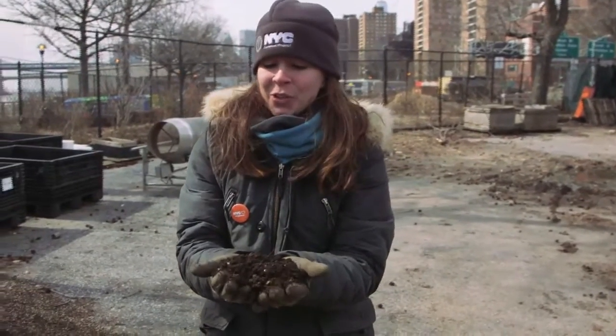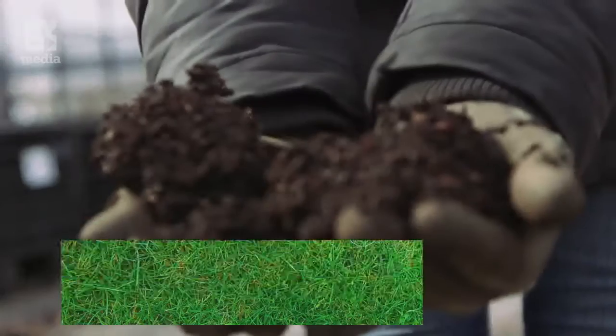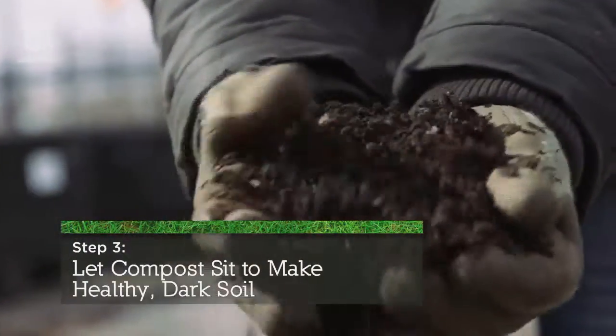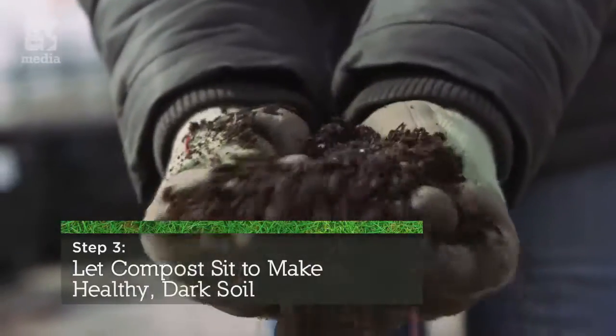This compost here is the fully finished material, and when you come to one of our drop-off sites and bring your banana peel, eggshells, or coffee grounds, it ends up looking like this. This kind of compost is great for using in potting soil or just right on trees or in the park. It looks great, and it smells great.